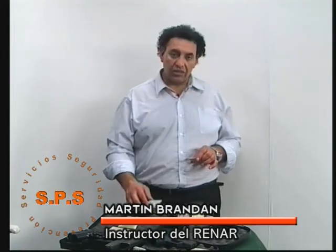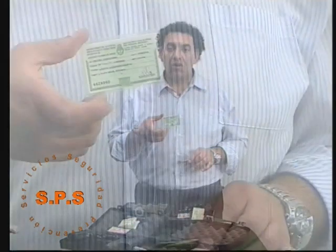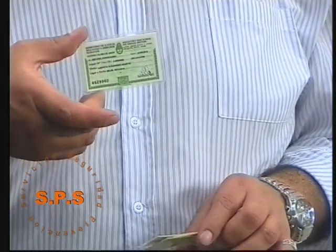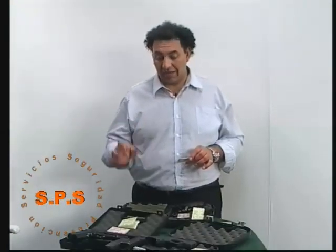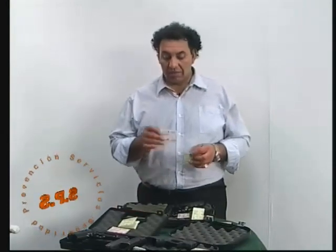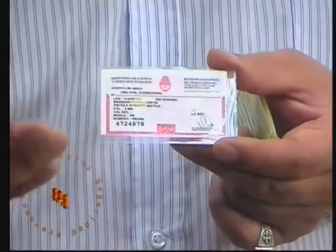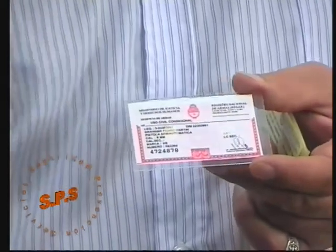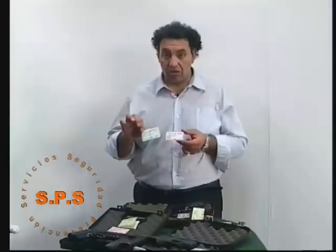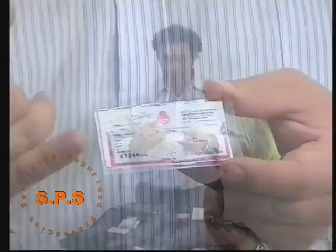Una vez que hemos adquirido la credencial del legítimo usuario y realizamos la compra de un arma de fuego, vamos a obtener la credencial del arma. Esta credencial, como ya mencionamos, es como el carné de manejo. Tiene los datos básicos: el número de credencial del legítimo usuario, que por lo general es el número de DNI de la persona, el nombre de la persona, el tipo de arma, el calibre, la marca y el número del arma.